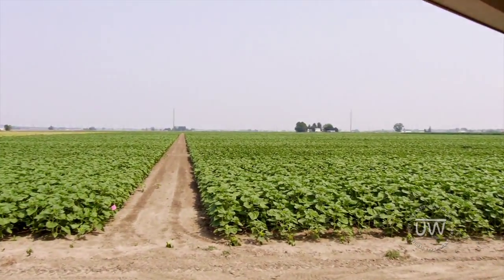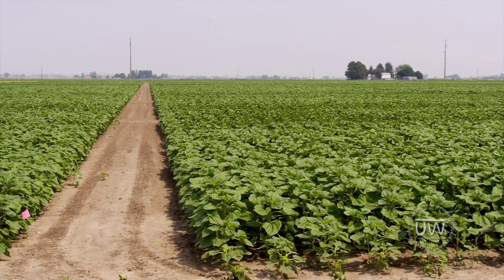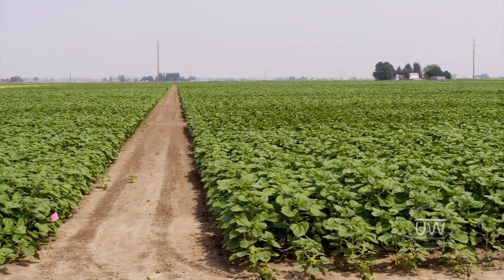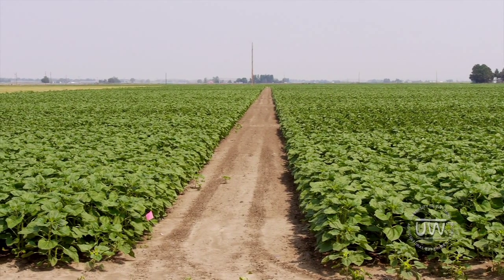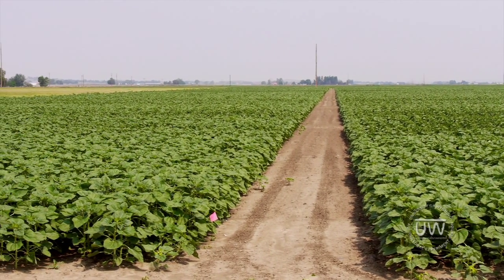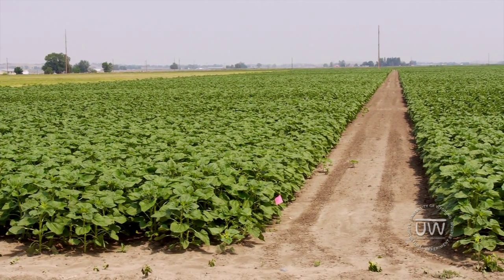The sunflower field study is looking at the effects of deficit irrigation and planting density on the growth, yield, and quality of confection sunflowers. This is a study that Axel Garcia is leading as PI. He also has a grad student, Vijay, who would be happy to answer any questions.